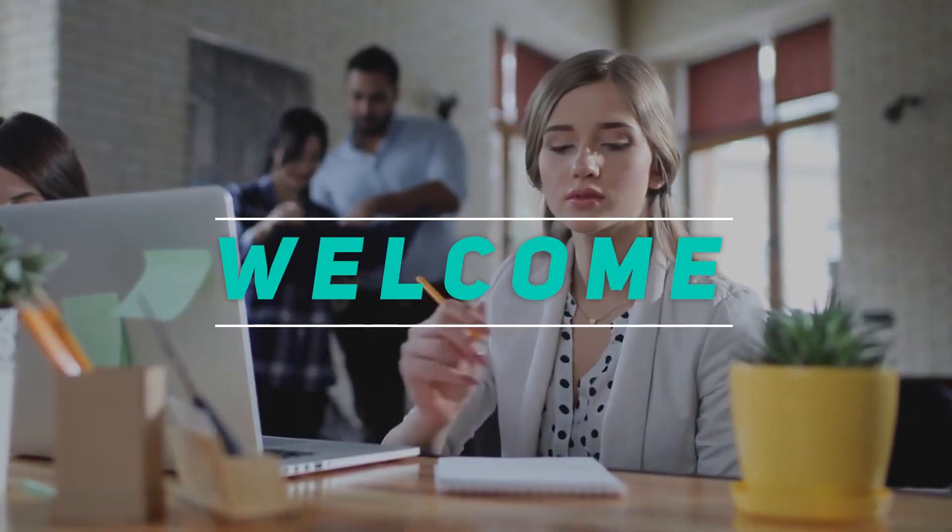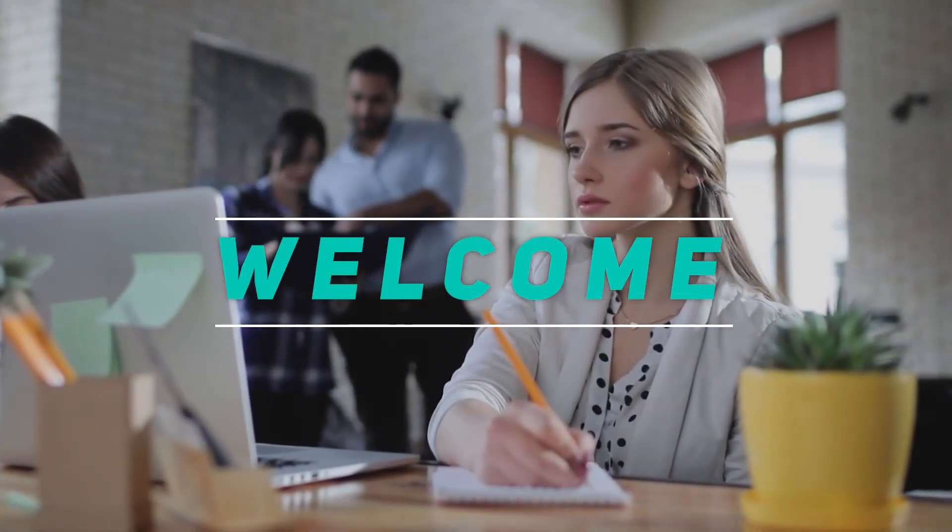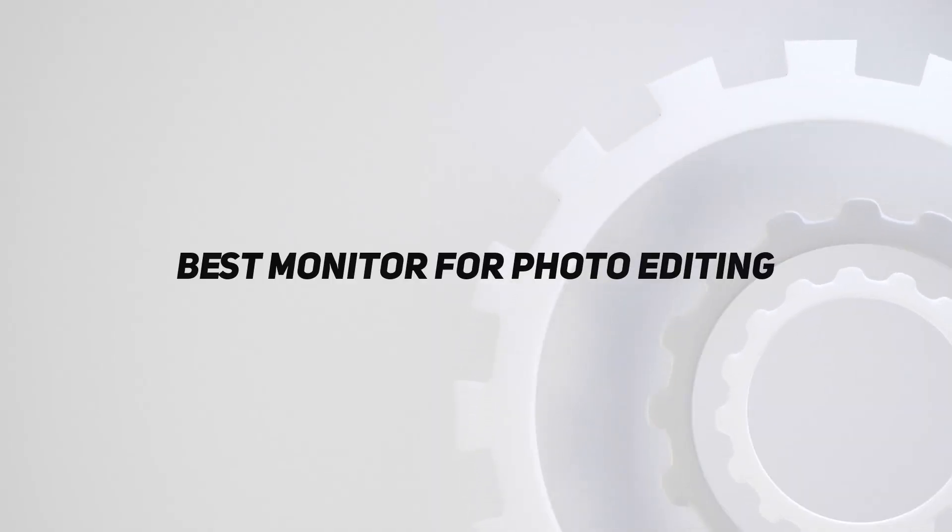Hey, welcome back to my channel. In this video, I'm going to talk about the Top 5 Best Monitors for Photo Editing.